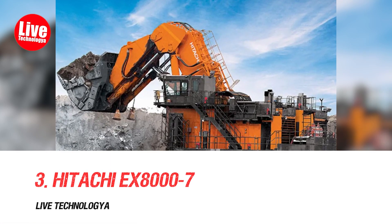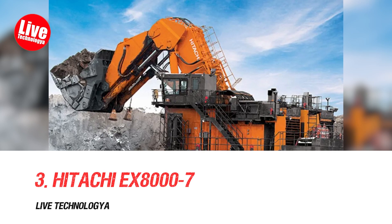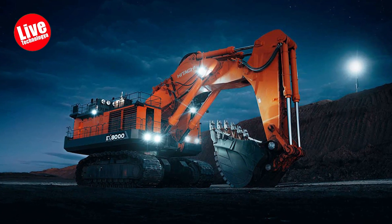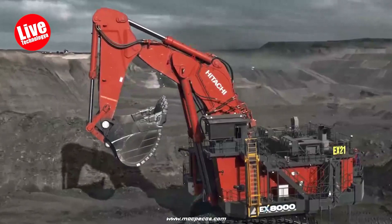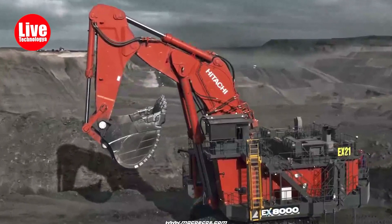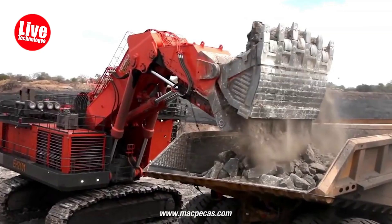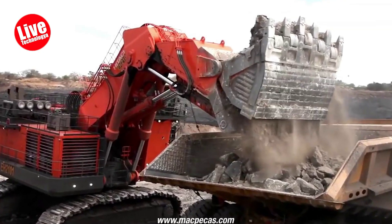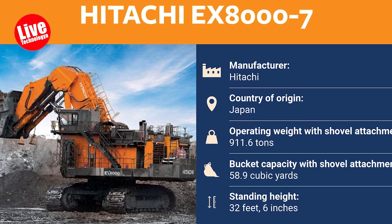Number 3: Hitachi EX-8000-7. The Hitachi EX-8000-7 and 7B, Japan-made, are Hitachi's largest excavators. Their full box design ensures stability during rough terrain operations. Safety features like engine stop switches and an auto-lubrication system support large-scale mining activities.